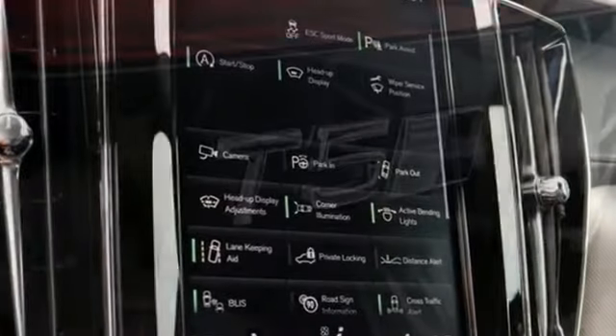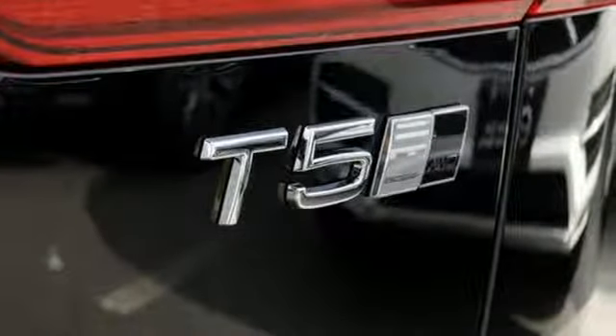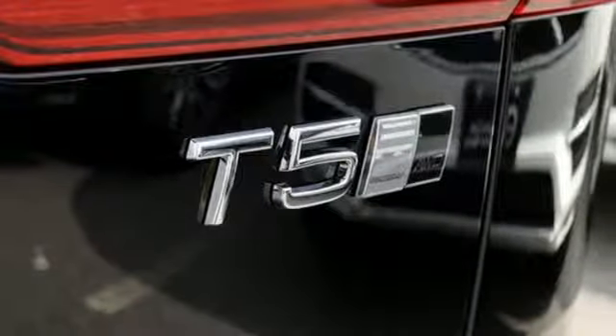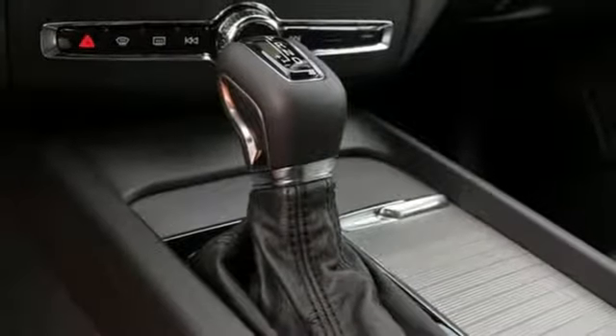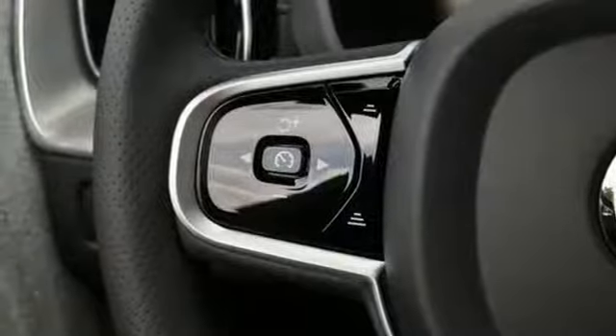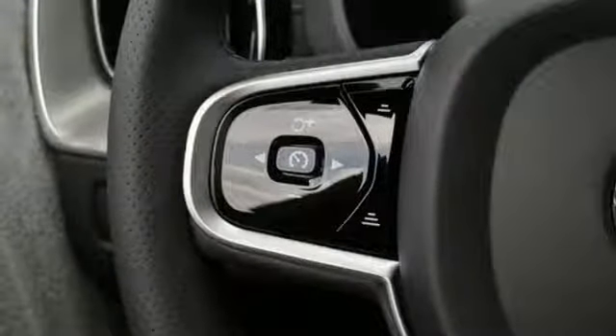Intercooled turbo inline four-cylinder engine, gas pressurized shocks, streaming audio, doors and push button start proximity key, front heated leather bucket seats, automated parking sensors, external memory control.